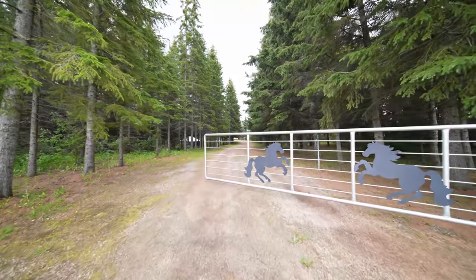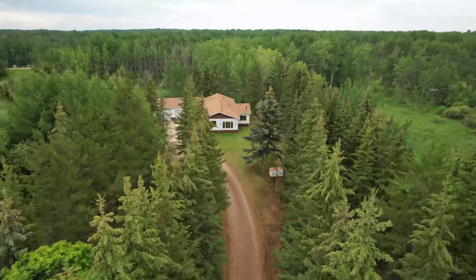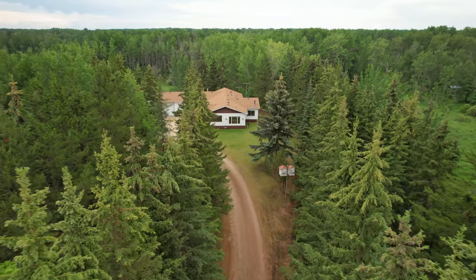We are located only about five minutes from Alberta Beach, so this location is prime if you're thinking about getting a property close to the city that you can get away to during the week or on the weekend. You're about 38 minutes from the west end of Edmonton, so it's a really quick jaunt.